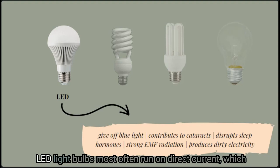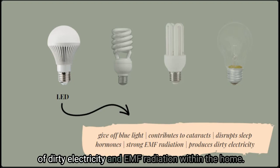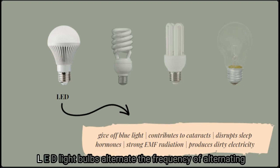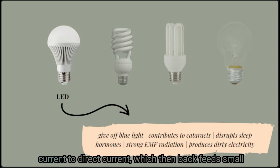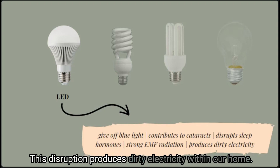LED light bulbs most often run on direct current, which we established is one of the largest causes of dirty electricity and EMF radiation within the home. LED light bulbs alternate the frequency from alternating current to direct current, which then back-feeds small amounts of electricity into the incoming power line. This disruption produces dirty electricity within our home.